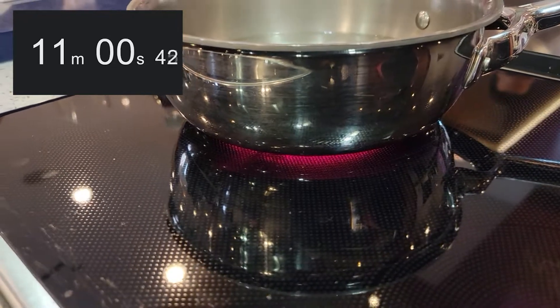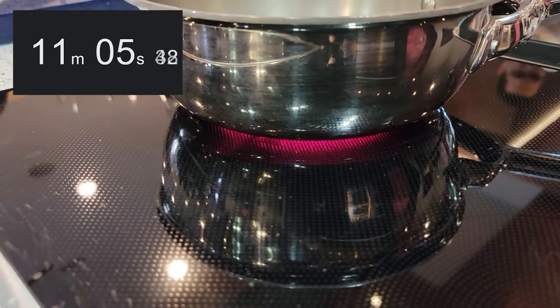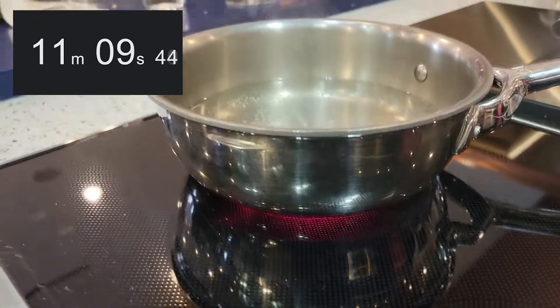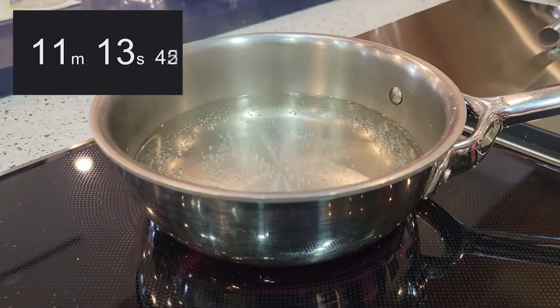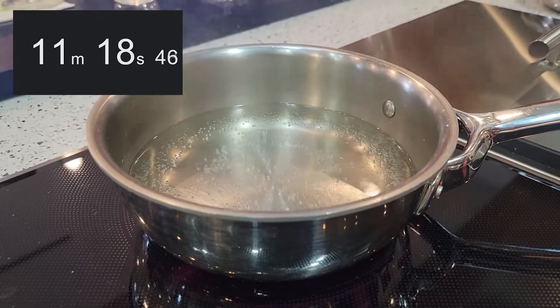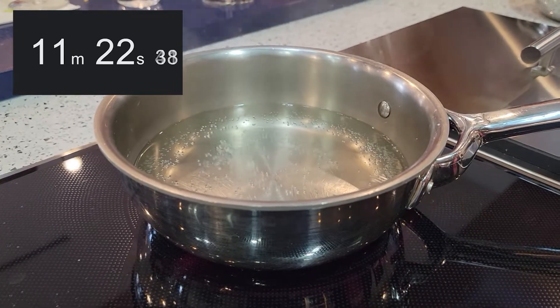The reason this is taking longer is you have this infrared technology — it makes little heat lamps underneath that heat up the glass. The energy has to transfer from the glass to the pot to the water. Whereas induction works so much faster because you've got magnets — induction, or you can just call it magic — and the pot itself is heating the water.